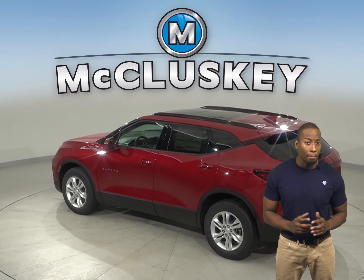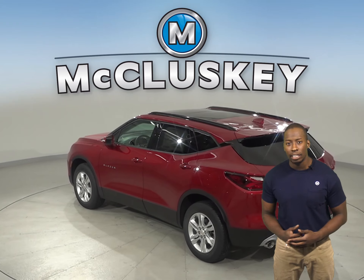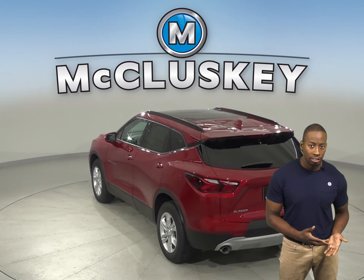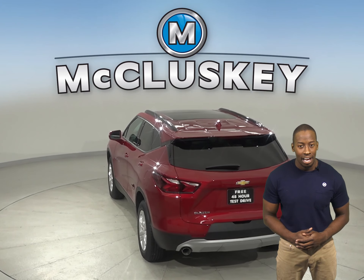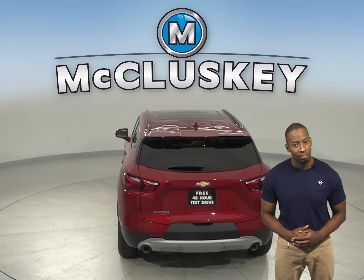The Chevrolet Blazer has a more powerful engine than the Buick Envision — you'll get 40 to 70 more horsepower. An engine control system that can shut off half the engine's cylinders helps improve the Chevrolet Blazer's V6 fuel efficiency. The Buick Envision doesn't offer a system that can shut down part of its engine.